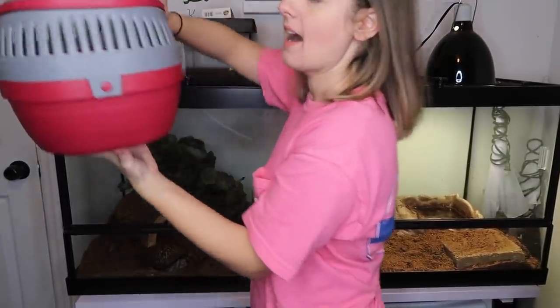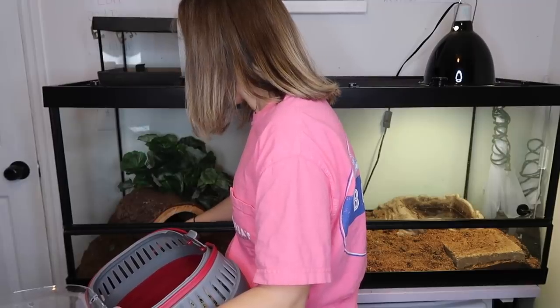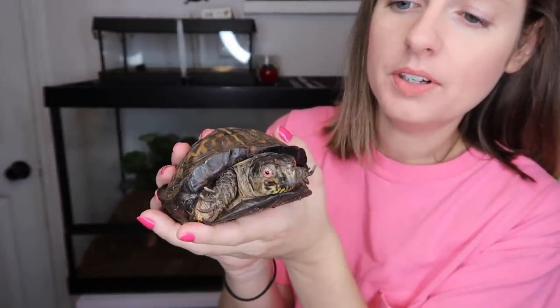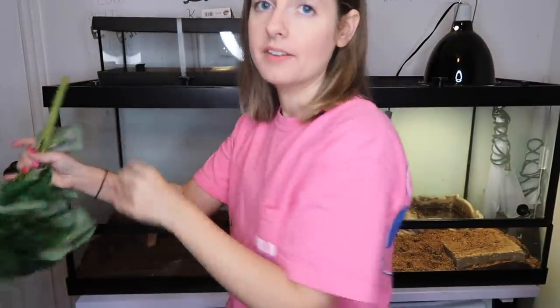First, we have to put Koa in this little temporary enclosure for his safety while we clean — he's not going to be happy with that. Koa is not a fan of being held. For literally 30 years he was in a 10-gallon tank, so he's definitely not used to being held and he's still really shy around me, but he's a good boy.